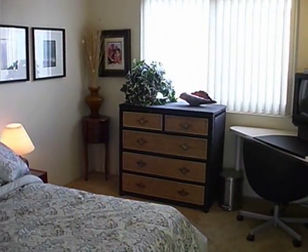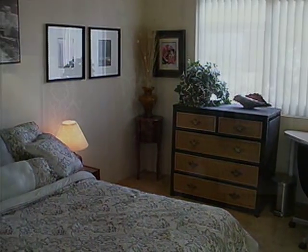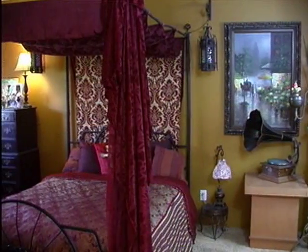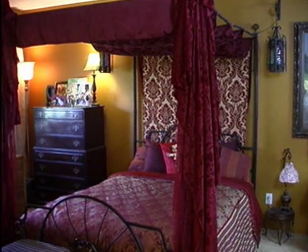The second bedroom is spacious and inviting. The master bedroom is a romantic retreat with luxury around every corner.